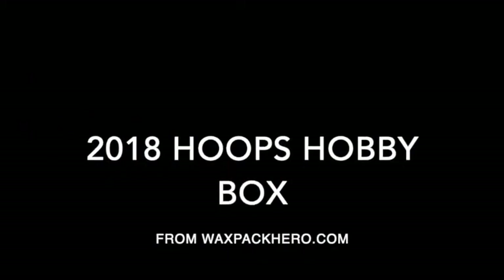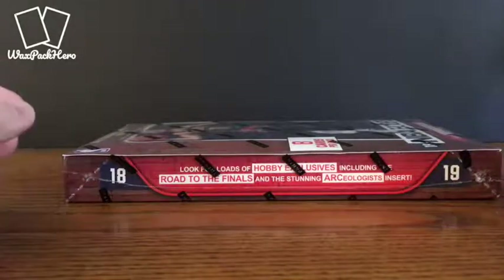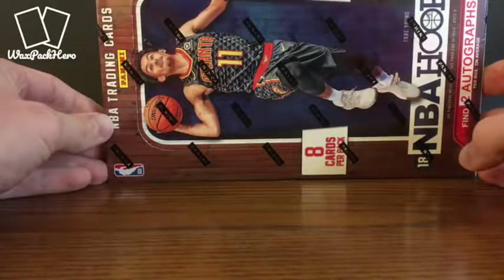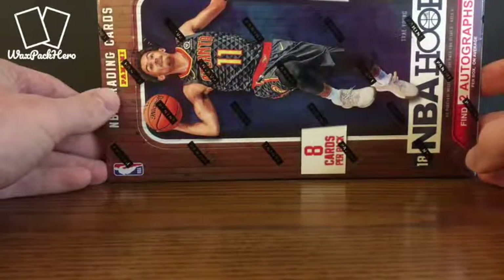WaxPackHero.com, where we open some cards. It is time for some basketball here at WaxPackHero.com. I picked up a box of 2018-19 NBA Hoops. This is one of the first products of the year, the new basketball season.